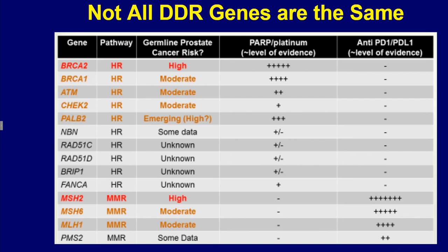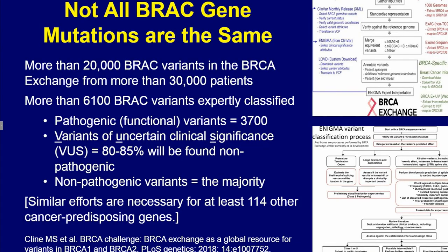Genetic testing poses challenges such as not all DDR gene mutations are the same. Most importantly, there are thousands of BRCA gene mutations identified. Many of them have not yet been determined whether they're functional or not, and it is believed that many of the variants of uncertain clinical significance will be found non-pathogenic.